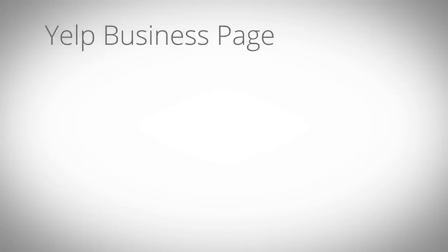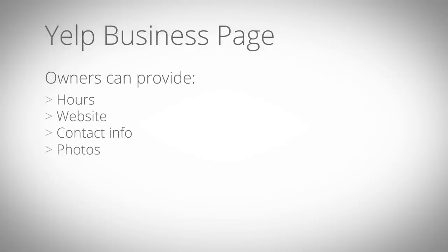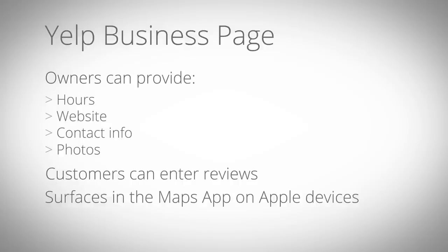On sites like Yelp, business owners can create a business page, provide their hours, website, and contact information, as well as upload photos. Once a business page is in place, customers can enter reviews. Yelp business pages may also surface in the Maps app on Apple devices.